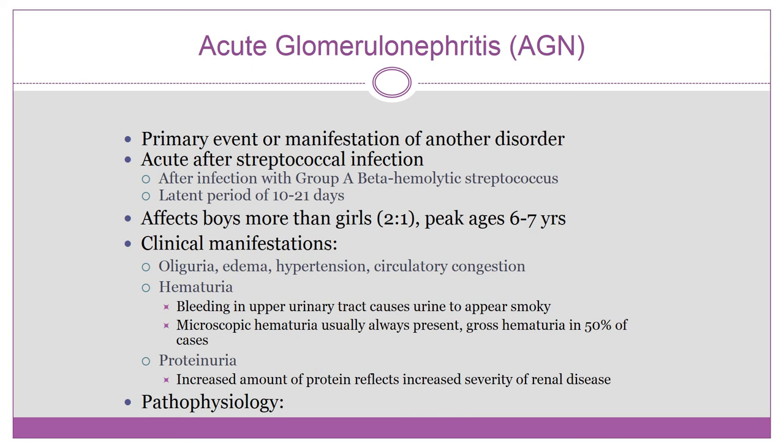Clinical manifestations include oliguria, edema — but not the massive edema seen in nephrotic syndrome — hypertension, and circulatory congestion. Hematuria is a big one to know: bleeding into the upper urinary tract causes the urine to appear smoky. Microscopic hematuria is always present; gross hematuria occurs in about 50% of cases. Protein in the urine reflects the severity of the renal disease.